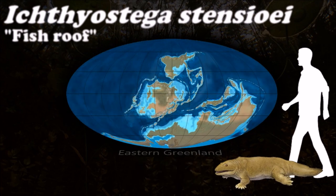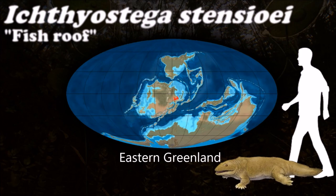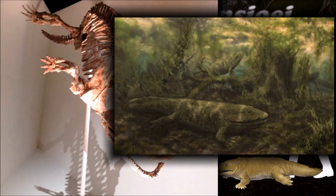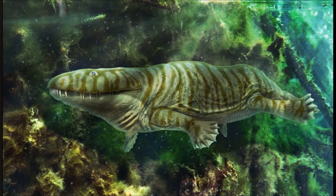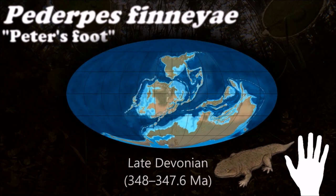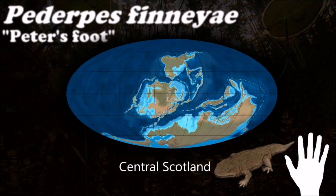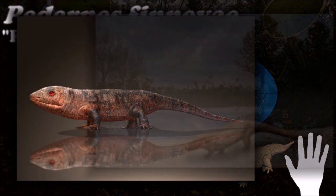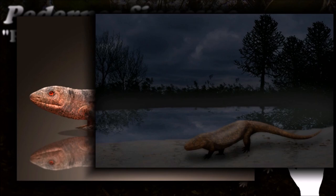Ichthyostega is considered to be one of the important transitional links between marine and fully terrestrial vertebrates. It was able to spend time upon the land without suffocating under its own weight. Despite terrestrial adaptations of the pelvic piece, its ears are structured in a way that would enable it to work best when underwater, implying that it would have at least spent some time in the water.